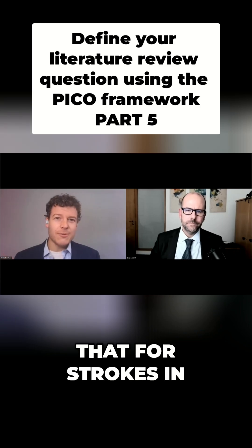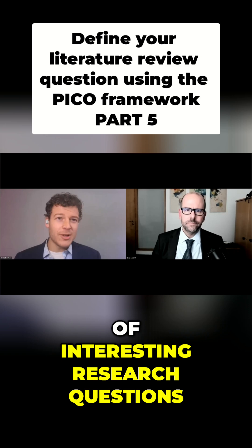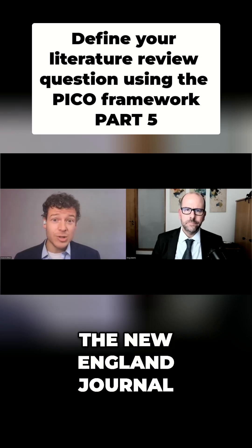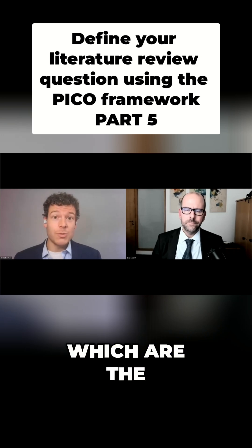People have mostly been using thrombectomy for strokes in the front half of your brain — anterior strokes. And now there's a ton of interesting research questions, and even several publications recently in the New England Journal about basilar artery strokes, which are the worst kind of stroke.